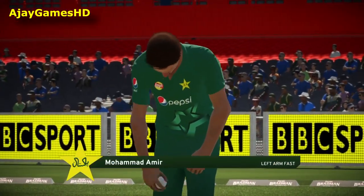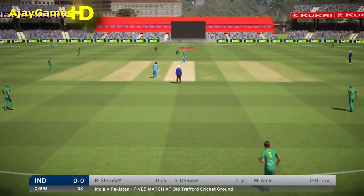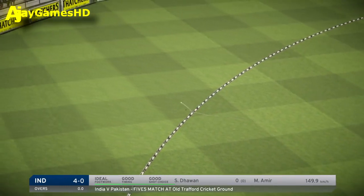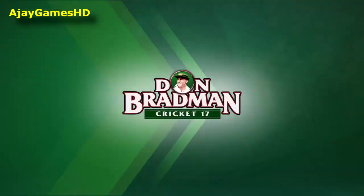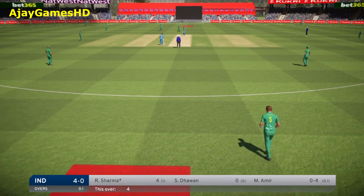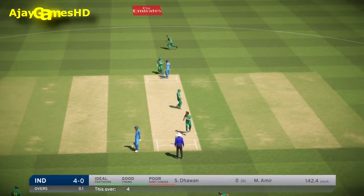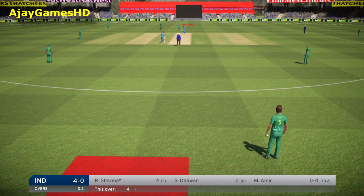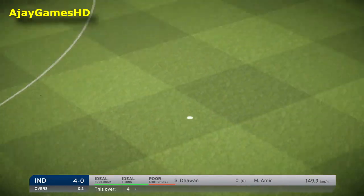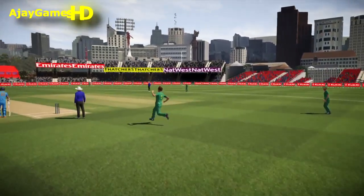The left-arm pace bowler is now into the attack, the opening ball about to be bowled. I like that shot — perfect technique, plays that well. Timed that absolutely perfectly. It doesn't matter where the fielders are if you go over the top — six more.